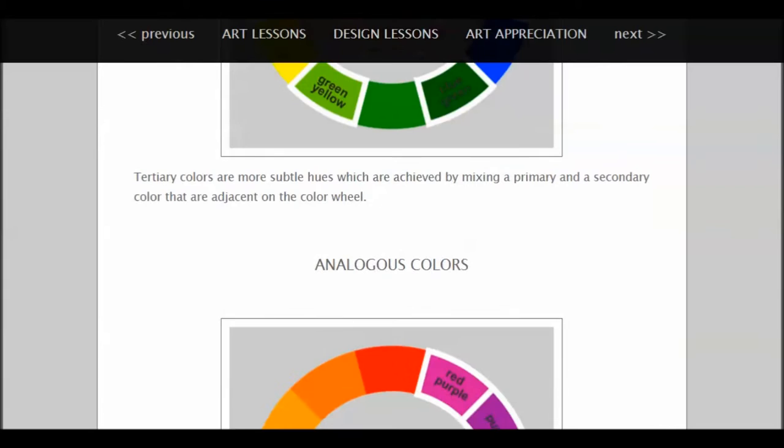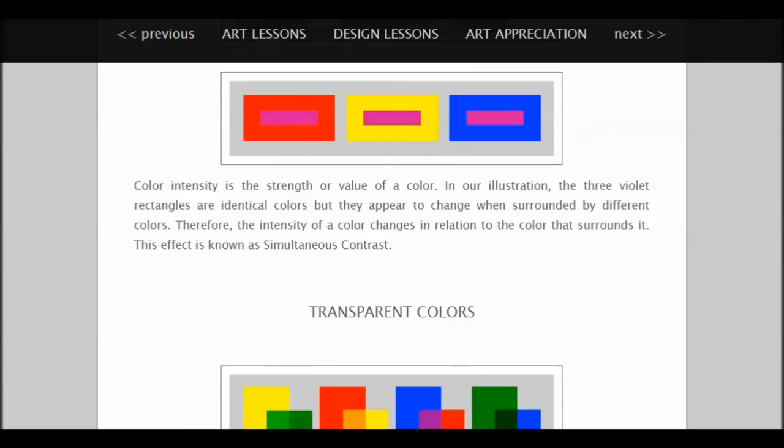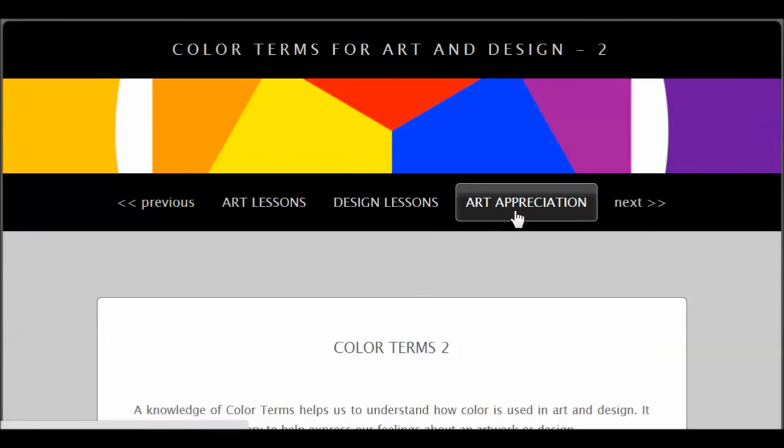Color terms two. By clicking next, you notice we get up to tints, shades, intensity, transparency, opaqueness, etc.